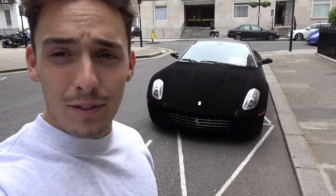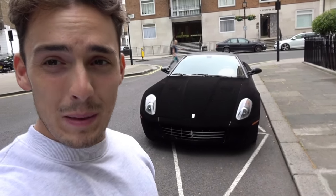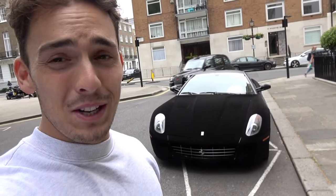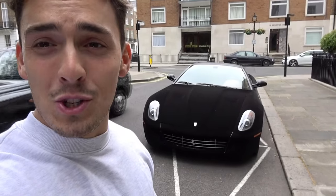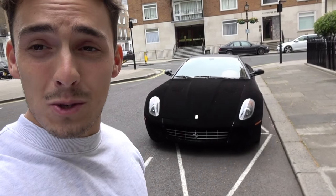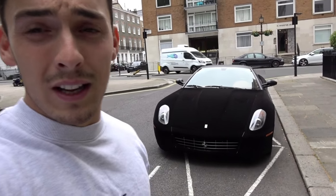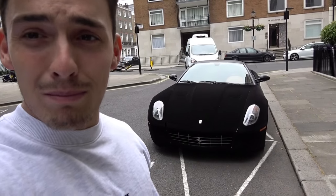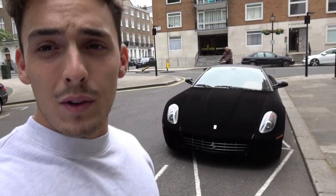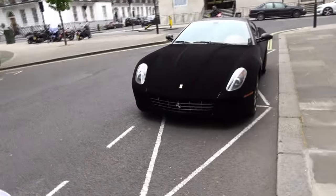We've just got back from Harrods and as you can see the car's behind me. We got some good reactions from people, which were quite funny. A lot of people just wanted to touch the car — which is understandable because you look at it and think 'what has happened to that car?' and you actually want to feel it. If it was my car I probably wouldn't be too happy about that, but it's clearly been done for attention and it gets exactly that.